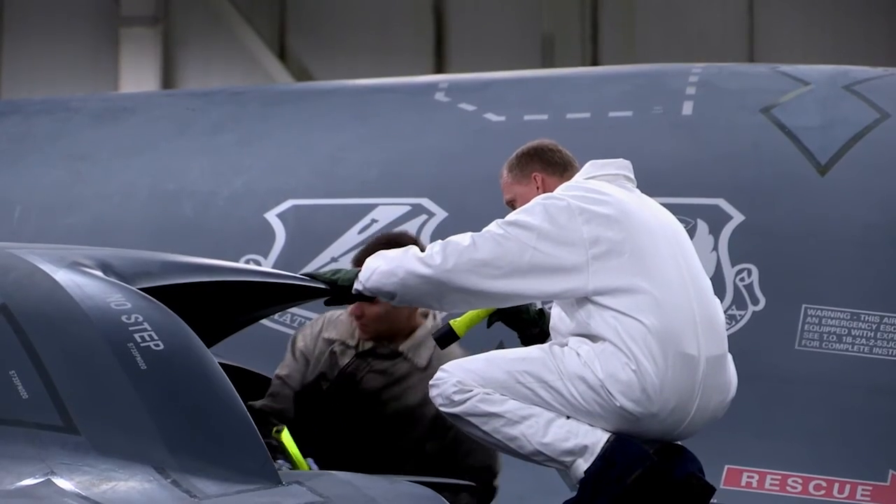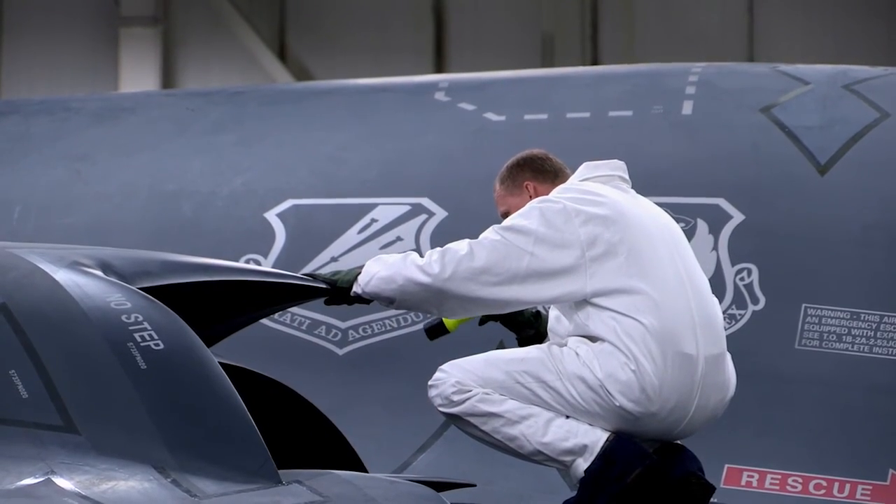To be an officer with the Air Guard, you have to have a four-year degree. Most generally, our folks come in enlisted, have us pay for their four-year degree, and then they apply for an officer position.